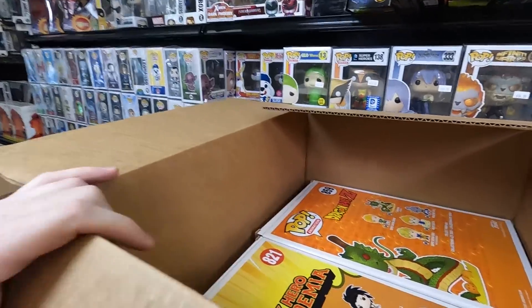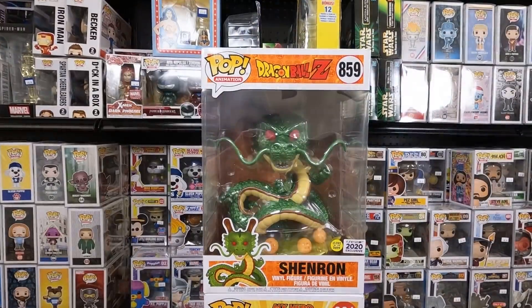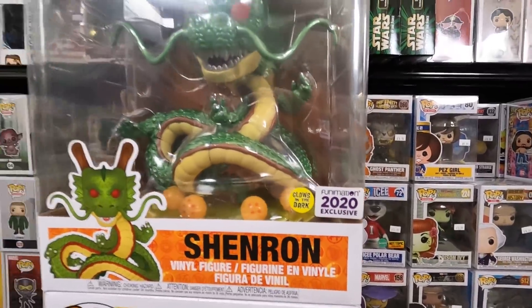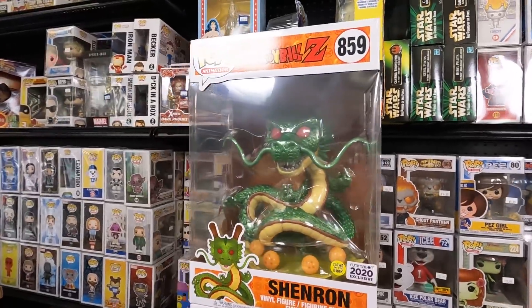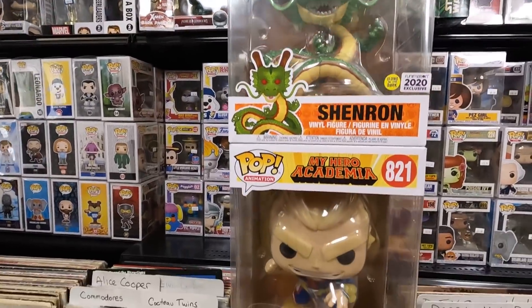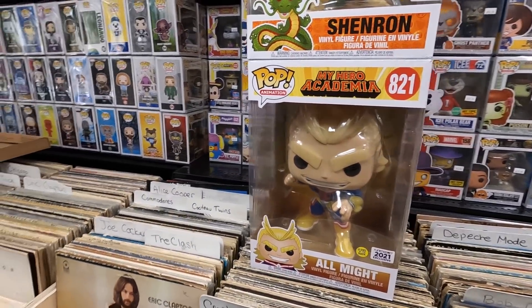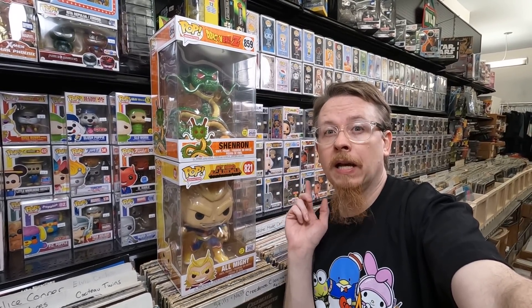There are two 10-inch pops in here as well. We have the 10-inch Goku on Dark Shenron from Dragon Ball Z — the 2020 Funimation exclusive. I think these are about $20 each so I'm thrilled. Then the glow-in-the-dark 10-inch All Might, 2021 Funimation exclusive. Normal price is $39.99 but at 50% off they're about $20. Absolutely love them — and I ordered enough for free shipping.